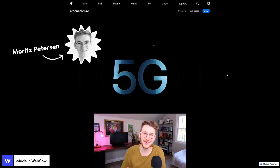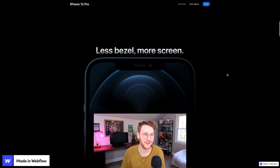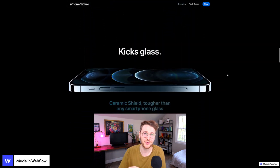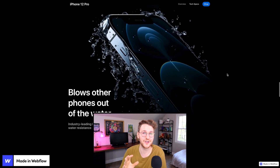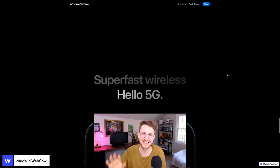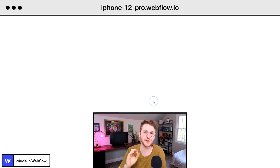Next up, Moritz Peterson actually rebuilt the iPhone 12 Pro landing page in Webflow. It's really cool to see that you can build stuff like this in Webflow, and this actually isn't his first Apple rebuild — he's also built the AirPod Pro landing pages and I believe another iPhone page. If you're curious how he goes about building this, he actually did a full tutorial teaching how to build the AirPod Pro landing page on his YouTube channel, which I'll add a link to in the description. To check out his rebuild, go to iphone-12-pro.webflow.io.